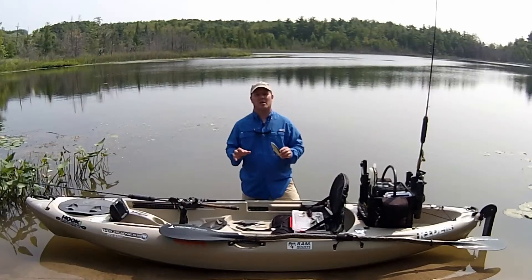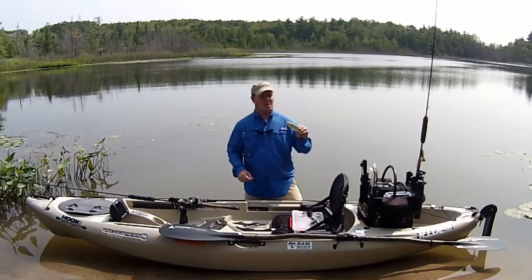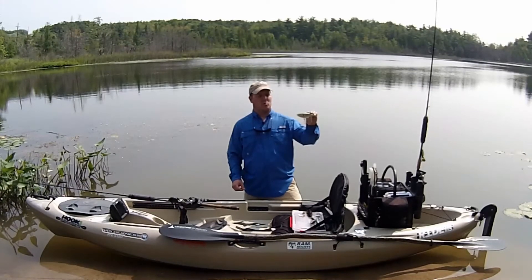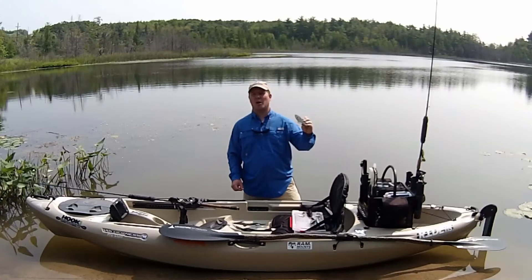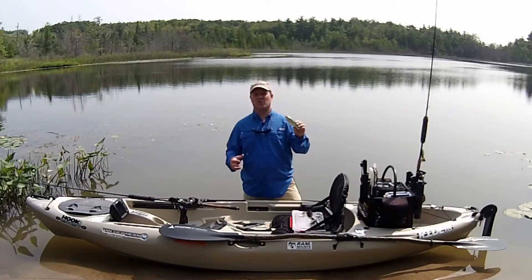Like we talked about, pike love noise and vibration, but sometimes they want a more subtle presentation. A large profile glide bait is a great way to do that. With a subtle side-to-side, almost walk-the-dog action under the water, it's a great way to get those finicky fish to bite.